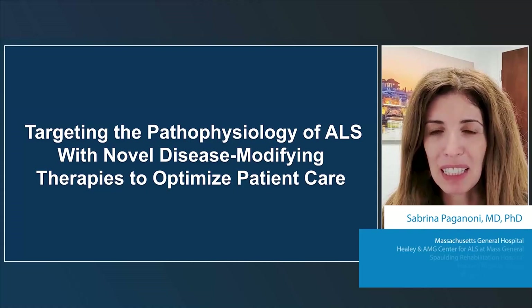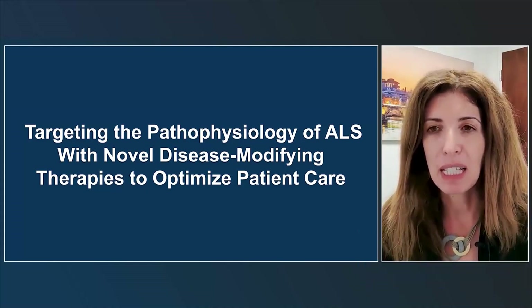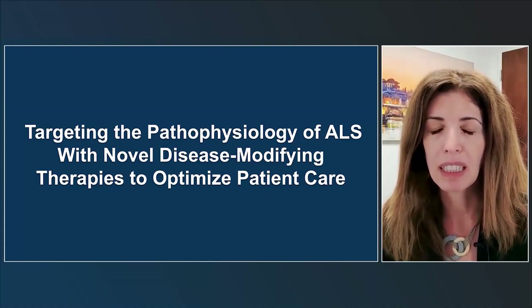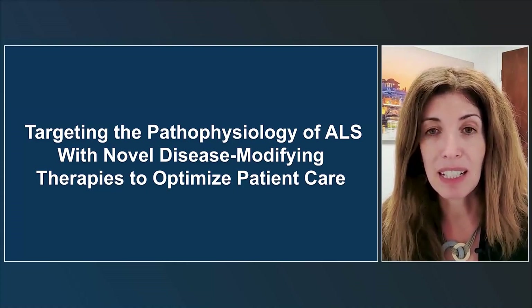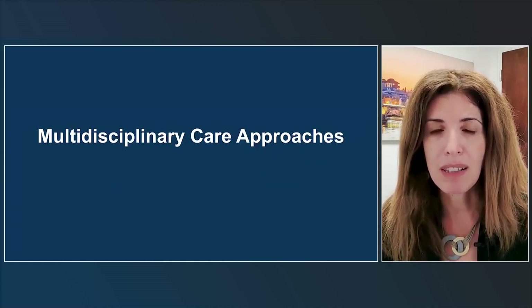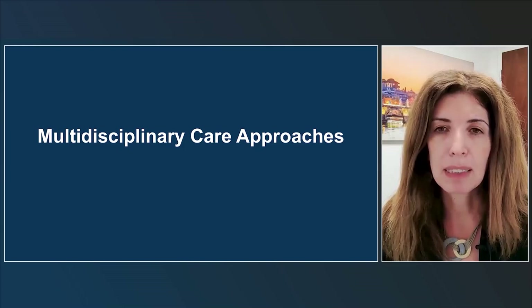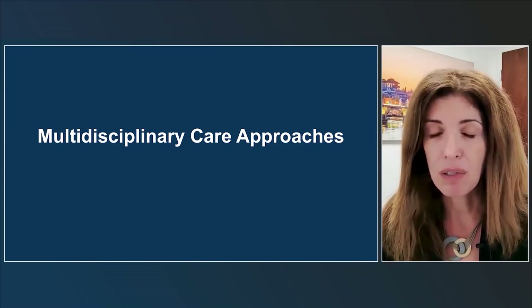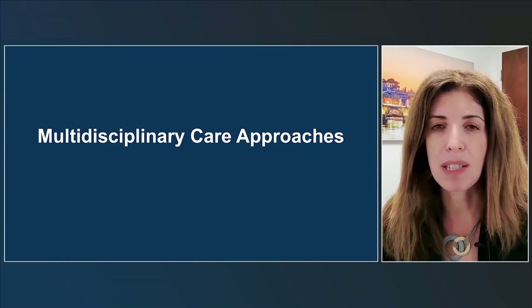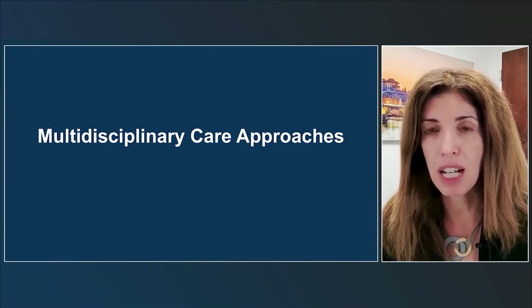Thank you. This is Sabrina Paganoni, and I'm delighted to be here to talk about novel treatments for ALS. I'm a physician and investigator working on ALS drug development at Massachusetts General Hospital. This is a very exciting time in ALS care and research because we've seen the development of new drugs for this disease, best prescribed in the context of multidisciplinary care. Research shows that people with ALS who receive care in a multidisciplinary setting have better outcomes.